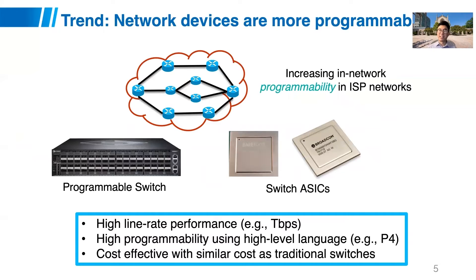There are indeed new opportunities based on emerging trends in the networking community. With increasing in-network programmability and new devices in the network, large networks such as ISP networks have new capabilities now and for the foreseeable future. For example, programmable switches operate at high line rates — 6 to 12 terabits per second per device — and allow you to freely define packet processing behavior using high-level languages like P4. These devices are quite cost-effective, similar to traditional switches at the same speed.